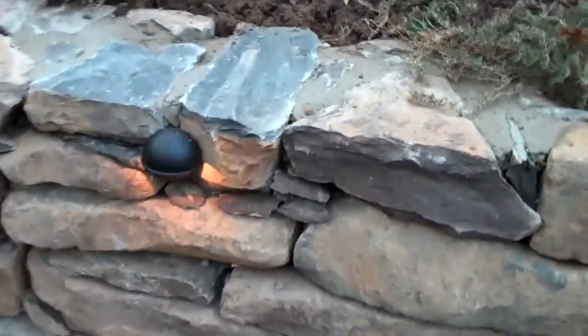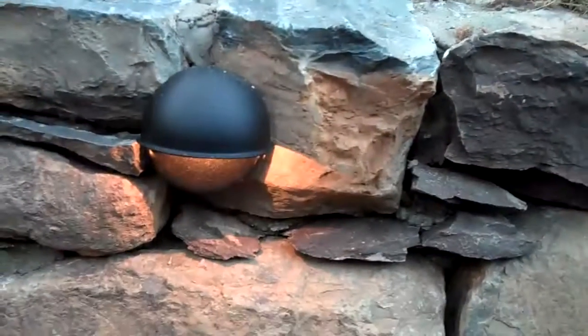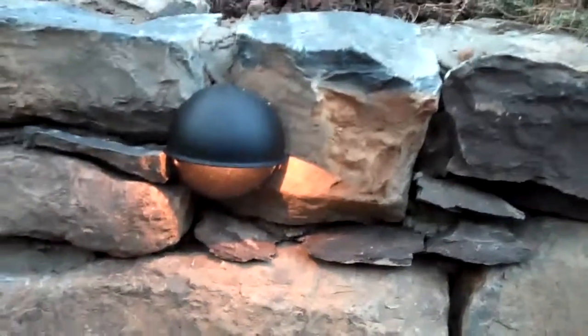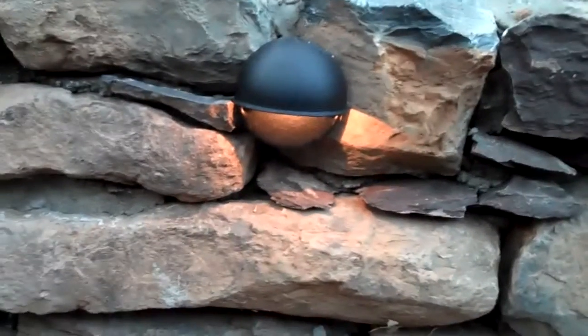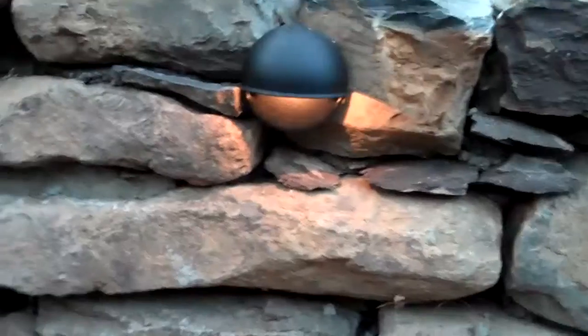The retaining wall low voltage lights are in and are working, which is going to give this wall a dramatic effect at night too. So when the homeowner walks outside at night they're going to see the wall and just see how great it looks.